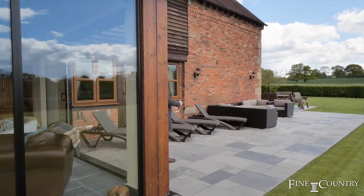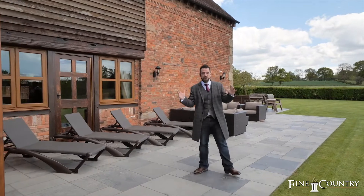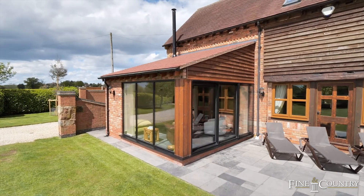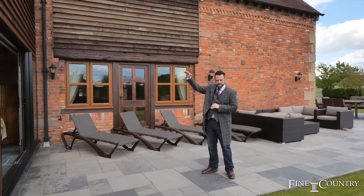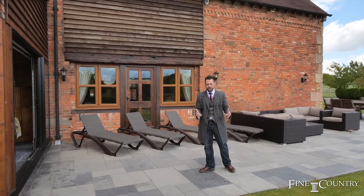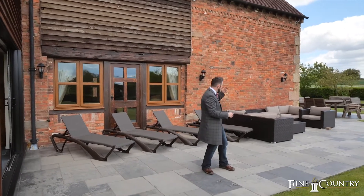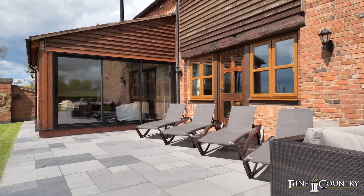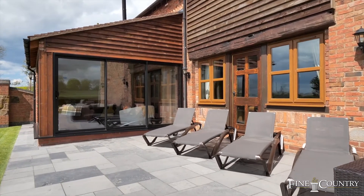As you see me exiting this absolutely stunning orangery here at Wad Barn, you've got your contemporary wood burning stove and vaulted ceiling raising up there as well, opening onto this ideal entertainment patio — ideal for alfresco eating, entertainment with family and friends, or even catching a few sun rays with the sun lounge.